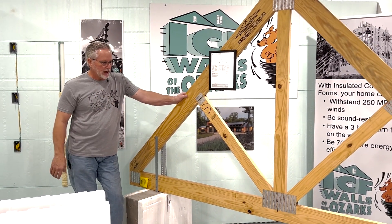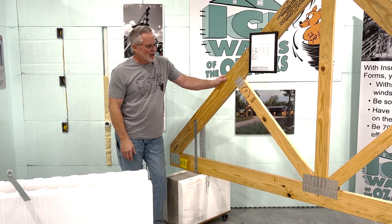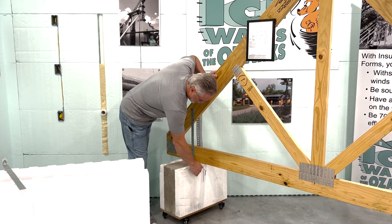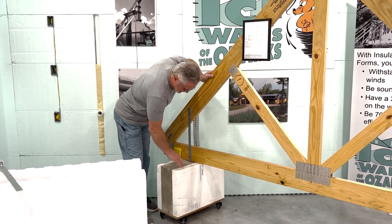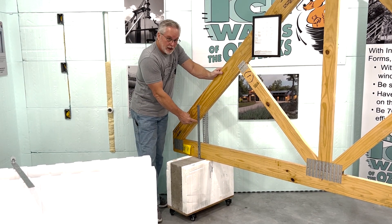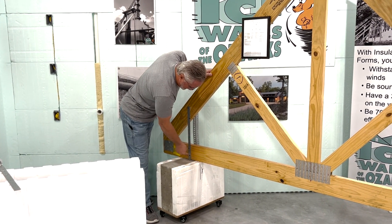This is what it actually comes out looking like when we get finished. Now, this is a mock-up, so it's got some extra support in it so that it won't fall over because it doesn't have a roof on it. But you can see my ICF wall. You can see my mark and the X where the truss is going to set. The concrete's been screeded off and it's nice and smooth. The tie-down was put in exactly in line with that mark there.